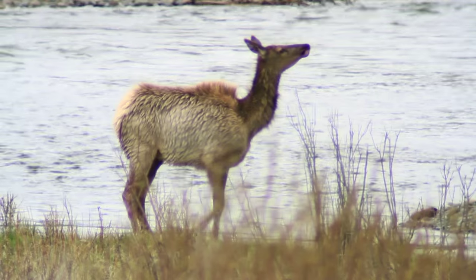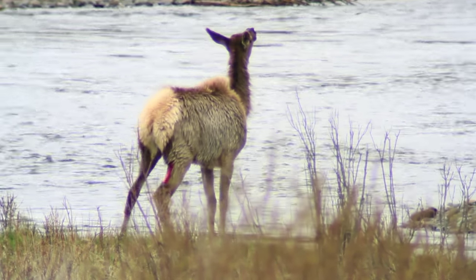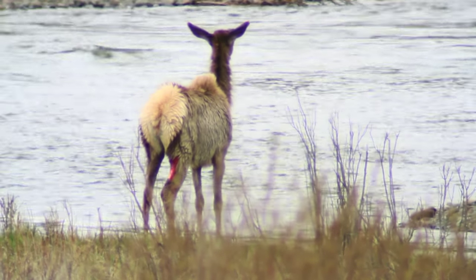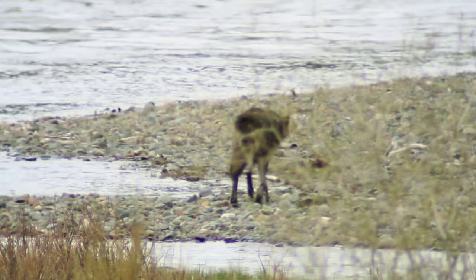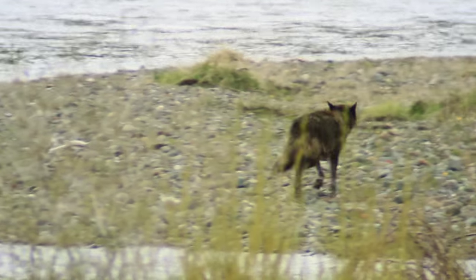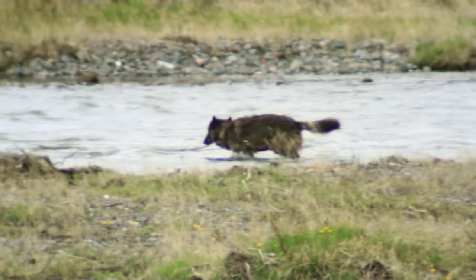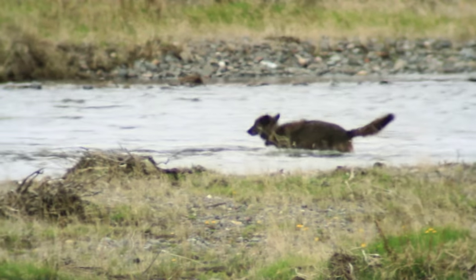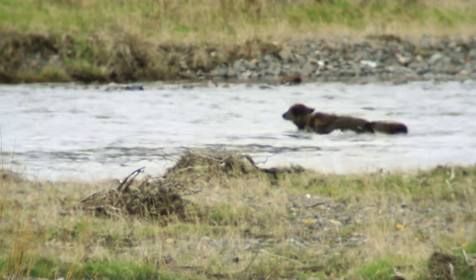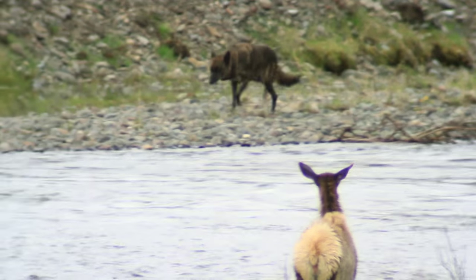The wolf has already made some contact with the elk before the video started, as you can see by the injury on the back right leg of the elk. That's a typical spot for a wolf to grab on to an elk to try to not only slow down the elk, but control one of the back legs so they can avoid being kicked. It can be incredibly dangerous to try and take down an animal that, in the case of a cow elk, may be five to seven times larger than a pretty large wolf, and really their only mode of doing that is with their teeth.